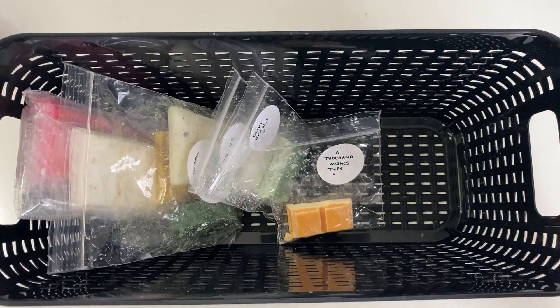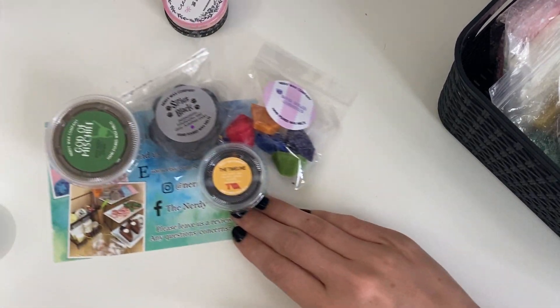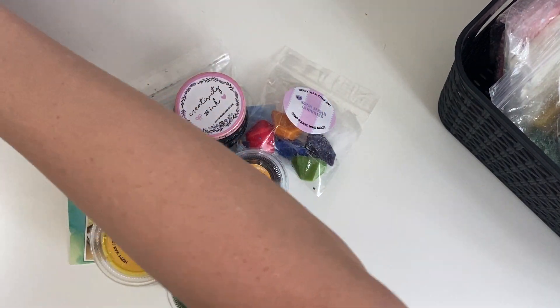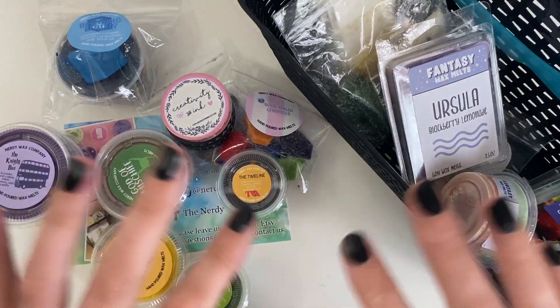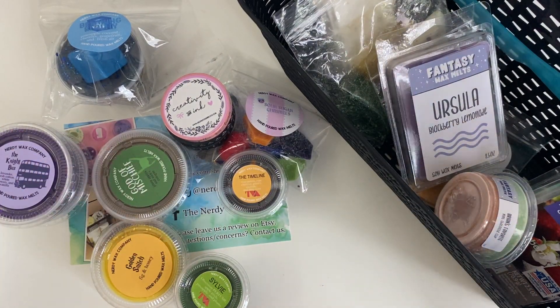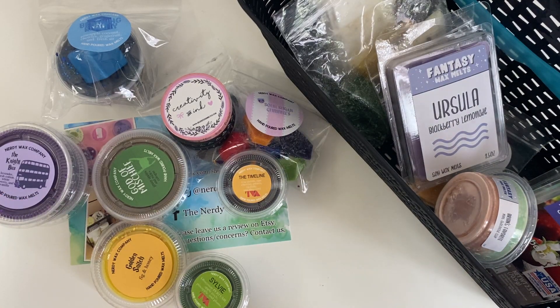So that's it for the haul and wax basket reveal. I hope you guys enjoyed this video. Let me know what you think, and I will see you guys in the next one. Bye!